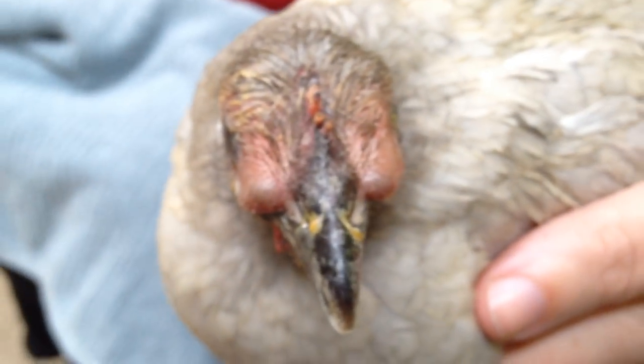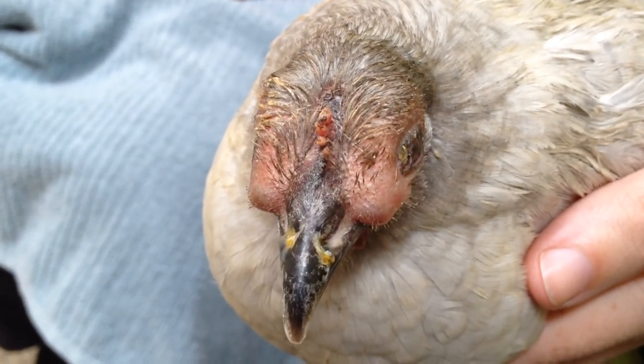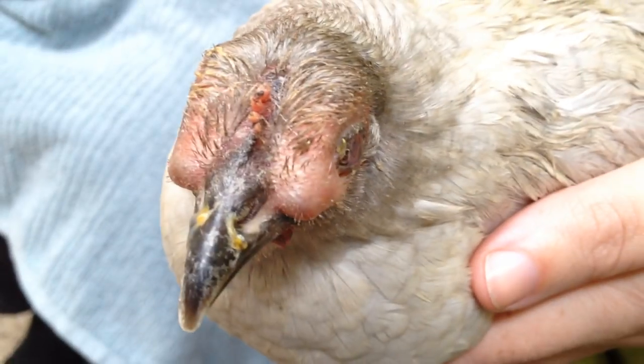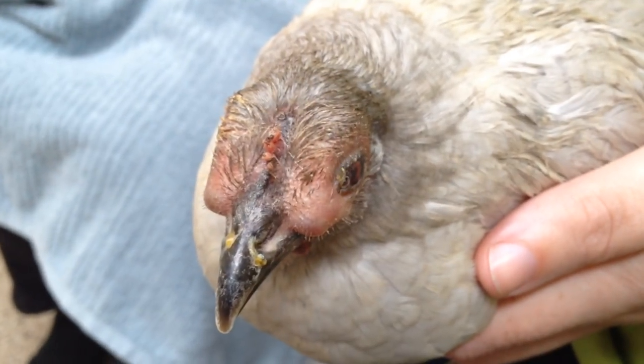In the meantime, while we're waiting for our culture results — if we decide to take that route — this is phase one of chicken care.